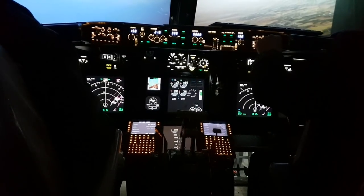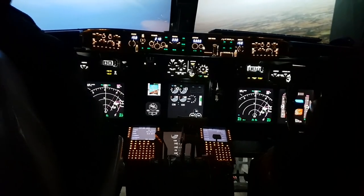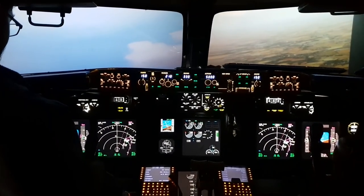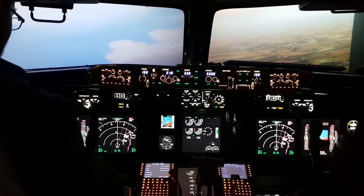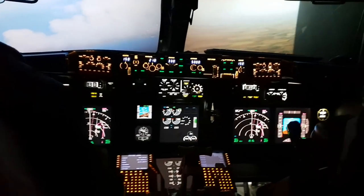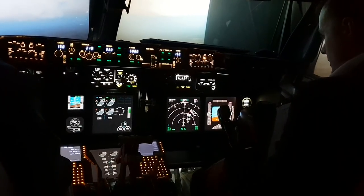Hello and welcome to a very special mini-series in collaboration with FLY Flight Simulators Midlands, based at Coventry Airport in Warwickshire, England. In this series I am going to be showing off some professional simulators that are available for both pilots and the general public to fly in, talking a little bit about each one and how they are set up.